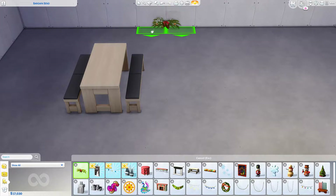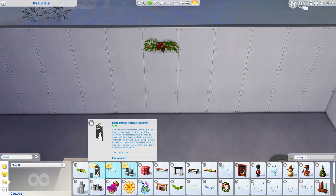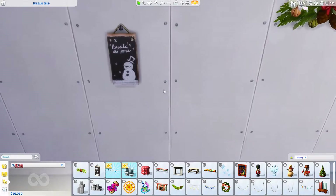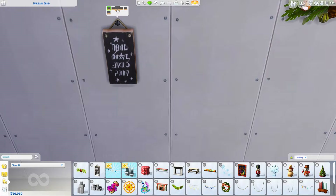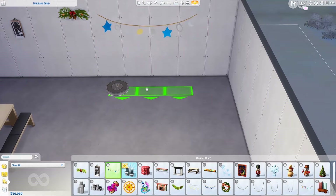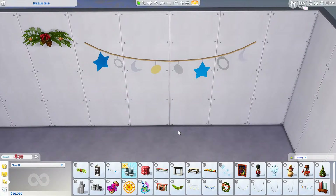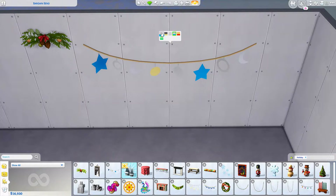We have this wall decoration which is so cute. Oh, I wish it was Christmas in the game again. And then we have this little wall hanging — I'm assuming it says Merry Christmas. It has a little snowman, a little reindeer, a Christmas tree, two Christmas trees. Then we also have these ceiling hangers — they're like the paper mache ones. Oh I love the snowflakes, these are so cute.